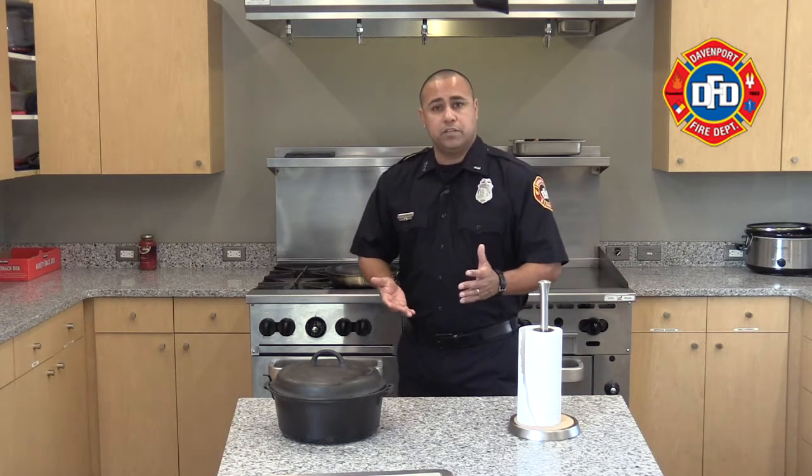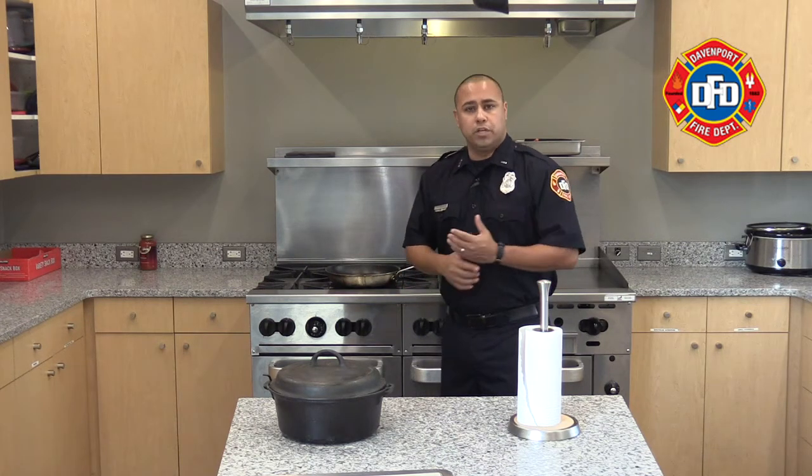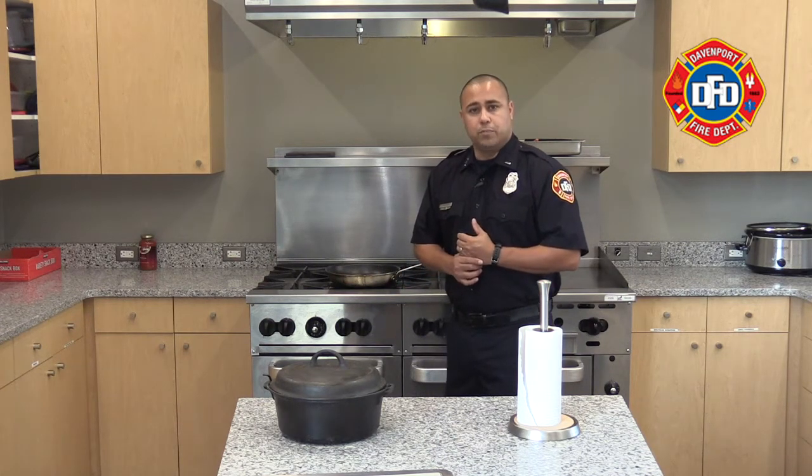In the event there is a small kitchen fire, there are two things you could do: you could use baking soda on top of the fire to help smother it, or you can use a fire extinguisher if you know how to properly use that.